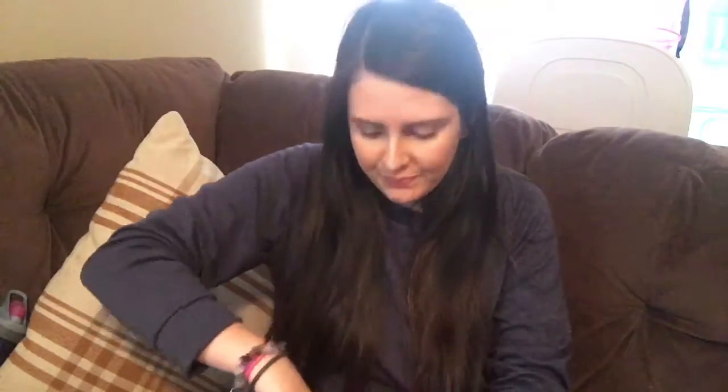Hey guys, it's Michelle and I'm here doing my November Ipsy bag unboxing. I don't know what's in here yet at all — I haven't even opened it, I literally just got it out of the mail. I do know I got an email about a Bomb Cosmetics mascara or something like that.